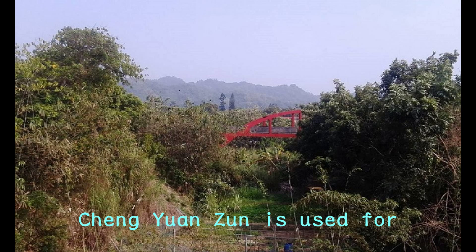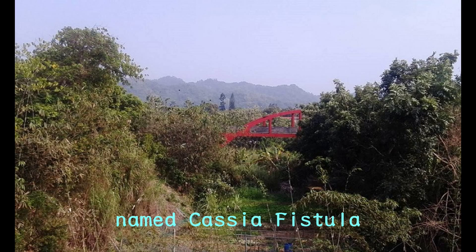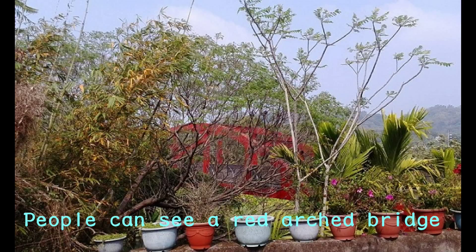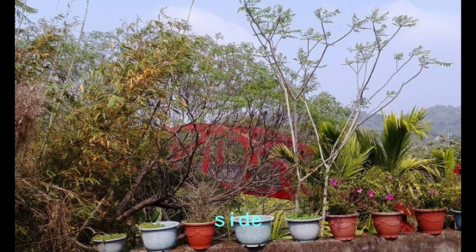Chen Yuanzun is used for irrigation purposes. It hides behind a golden flower named Cassia fistula, stretching across the Neilu River. People can see a red arched bridge called Aqueduct at the Zun's east side.